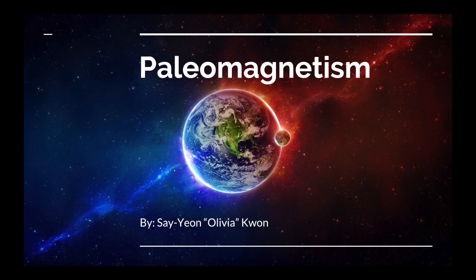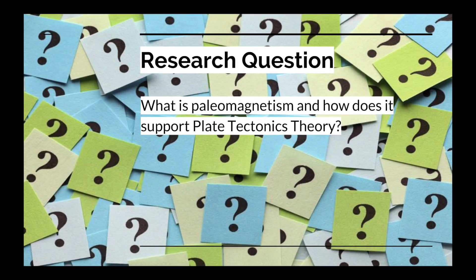Paleomagnetism, by Sayan Olivia Kuhn. My research question is: what is paleomagnetism and how does it support plate tectonics theory?